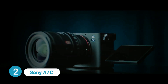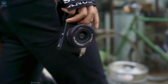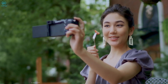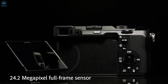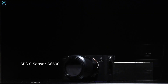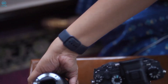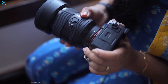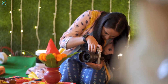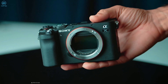Sony's latest addition to its lineup of full-frame interchangeable lens cameras is the A7C, which also happens to be the most compact one yet. Despite its small size, it doesn't compromise on features, offering a 24 megapixel full-frame sensor and image stabilization. The camera's design draws inspiration from the APS-C sensor A6600 model, and Sony has clearly dedicated significant effort to creating one of the most portable full-frame cameras available. To maintain its compact form, a new retractable kit zoom lens has also been introduced.